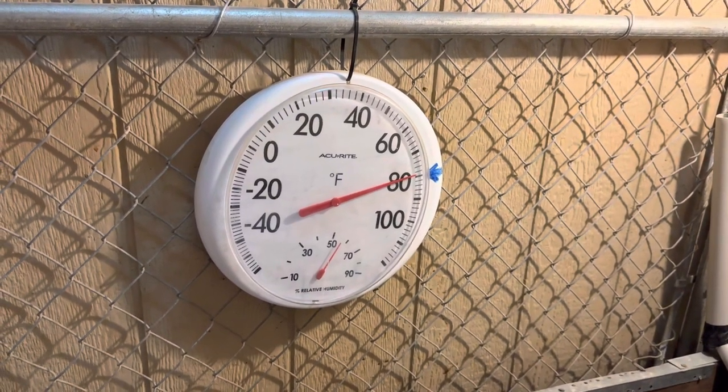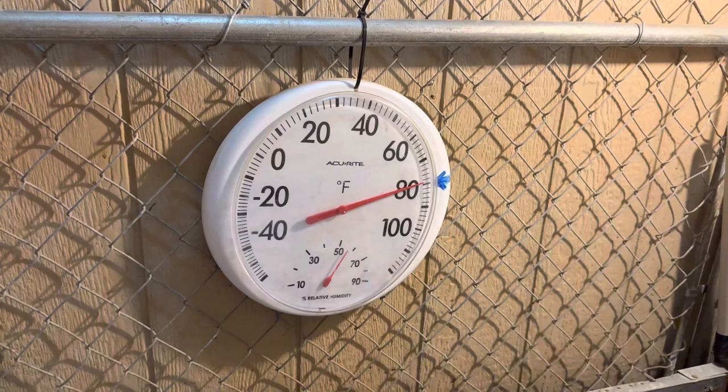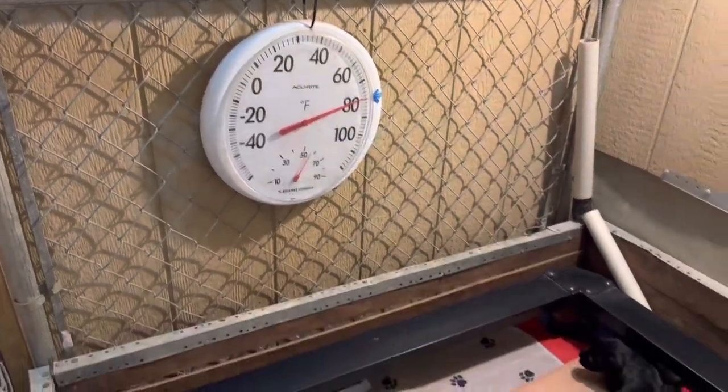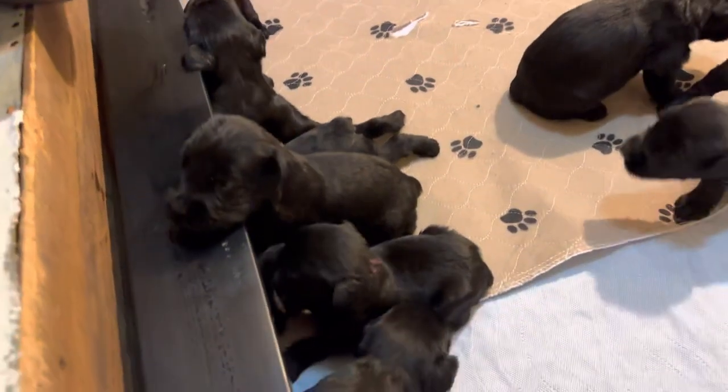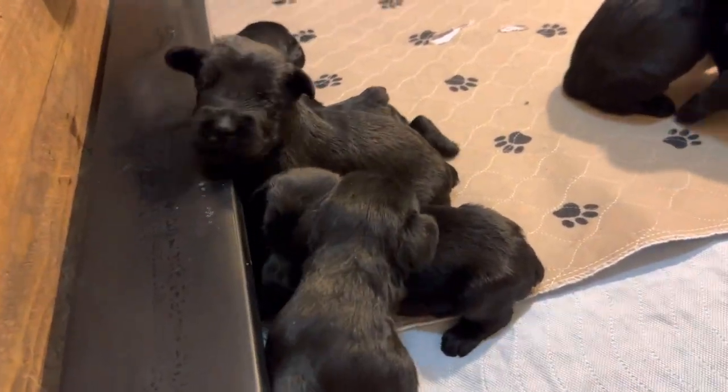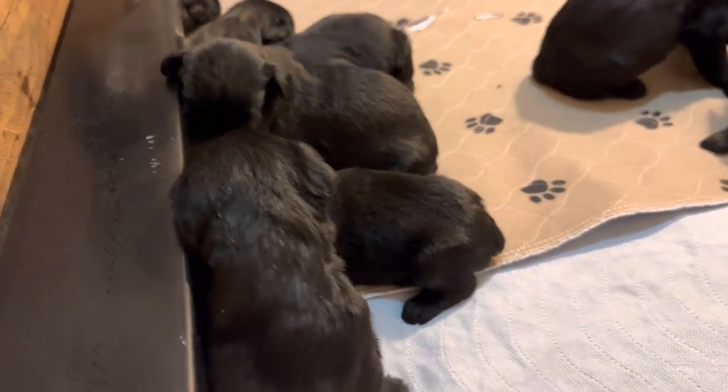What does the temperature have to do with anything? Well, let me tell you, it's getting hot in here. Look at these babies, giant schnauzer superstars. This is our X-Litter 2023.